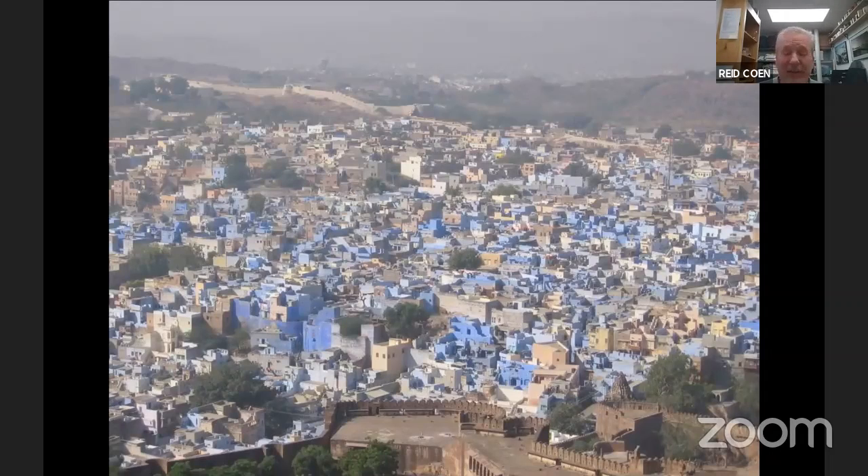Jodhpur is known as the Blue City. Here's a photograph showing exactly why — this is the view from up on the ramparts of the fortress looking down into the old city of Jodhpur. Many of you will already know, but for those who don't, Chetan on Saturday evening is going to be doing a virtual tour of Jodhpur. Chetan's home is Jodhpur. He's going to start up on the hill with the fort and then walk down and give you a virtual walking tour of the Blue City.